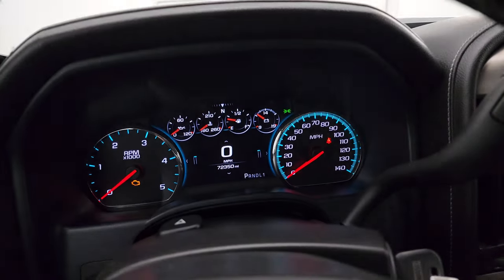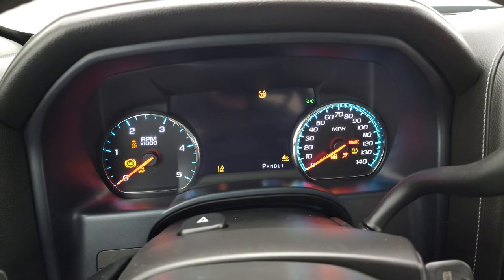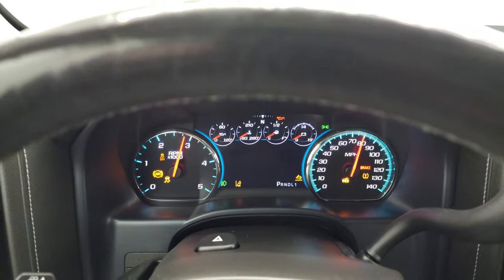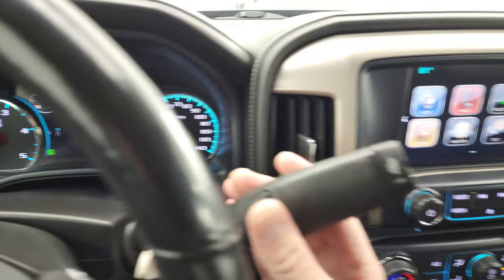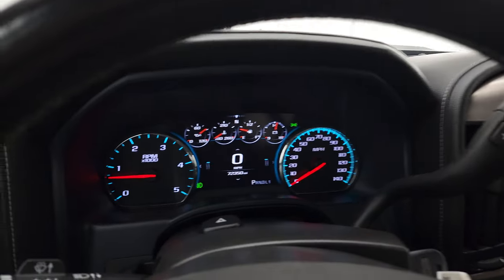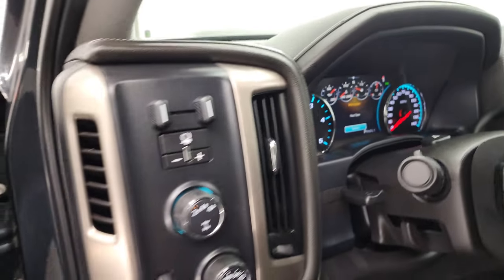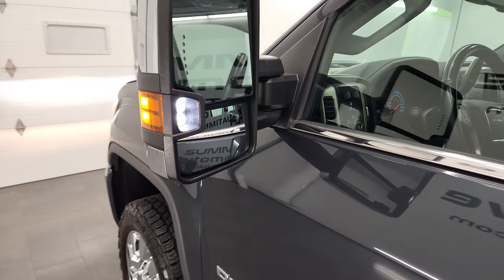We'll start it up and take a look under the hood. Also check out all those lights in front — starts right up, no check engine lights or anything like that. I did want to show you that the backup camera is working nicely. There are those LED side lights — they are super bright.